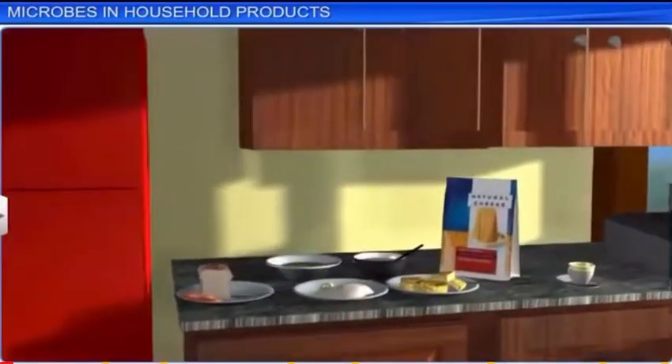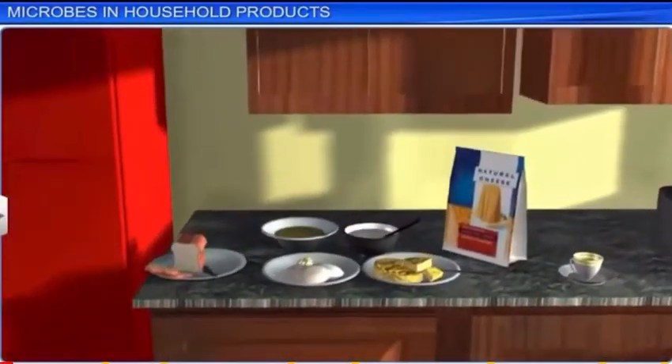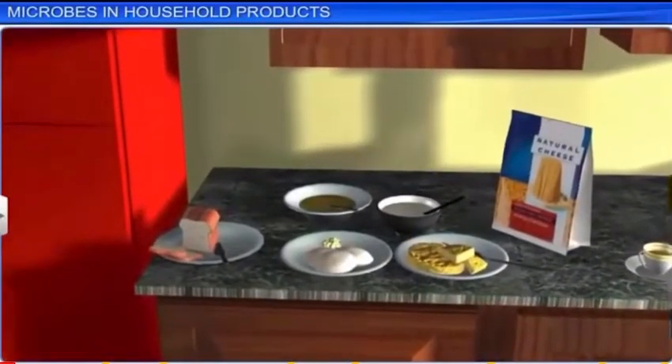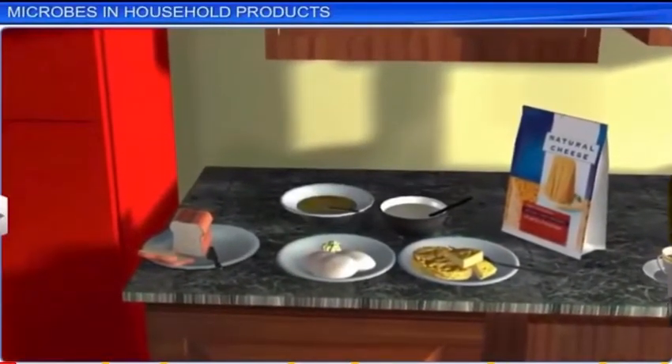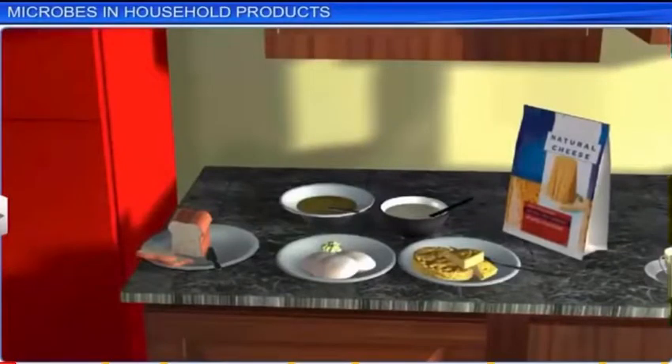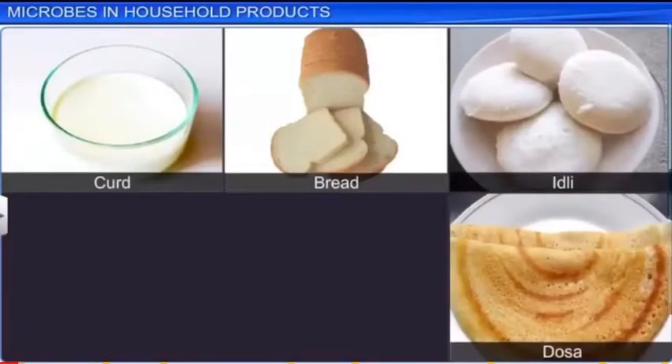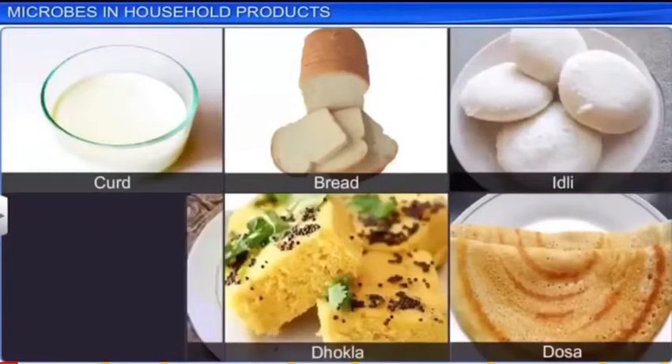Viruses and viroids are found everywhere. They are quite at home inside your mother's kitchen. And why not? Since microbes help us prepare various useful household products, such as curd, bread, idli dosa, dhokla, to name just a few.